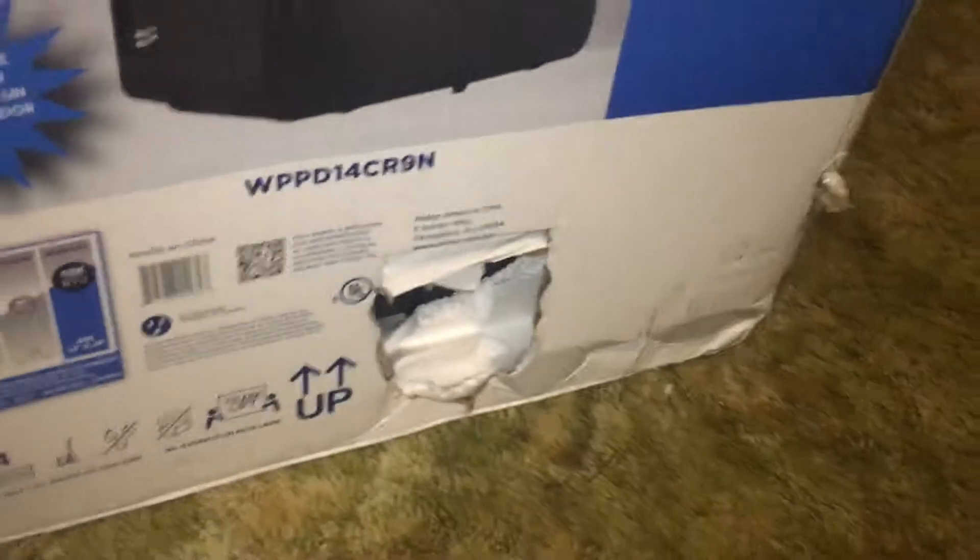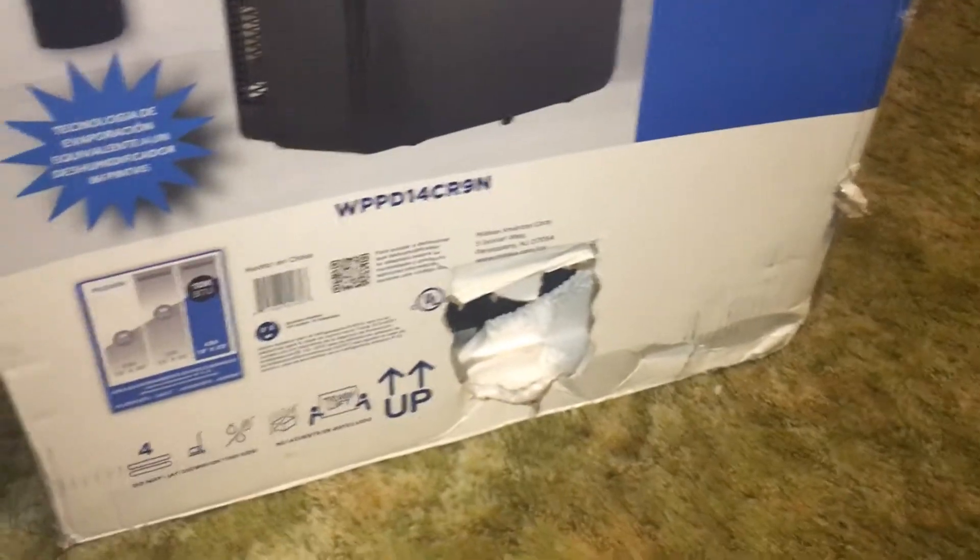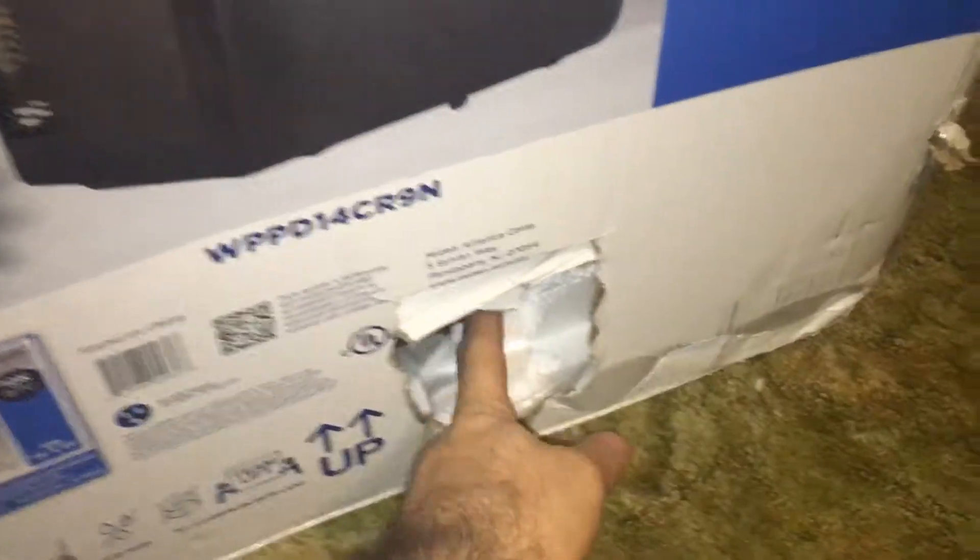The box has damage — a crush right there and a hole right there, and another hole there. This is probably why this particular one is still sitting in the store. It should have a remote control, but with a hole in the box people are too scared to buy it because they need everything perfect. Hopefully it didn't punch a hole in the plastic, but even if it did, $2 epoxy will seal that right up.